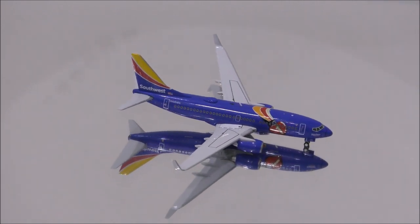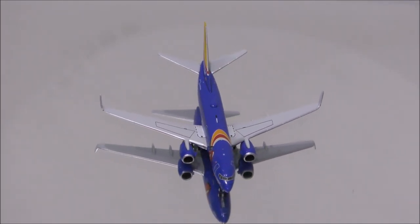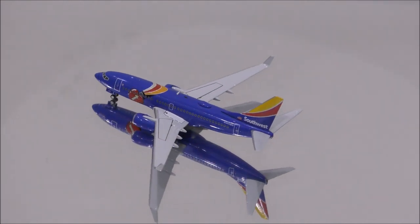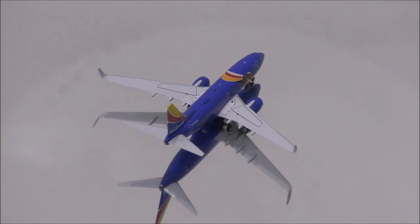The only flaw I could find with the mold is the shape of the cockpit area and the nose. But besides that, everything else looks nicely done. The model has one area on top and one on the bottom where the holes are just a tiny bit too big. Also, the Wi-Fi dome is nicely placed on top.